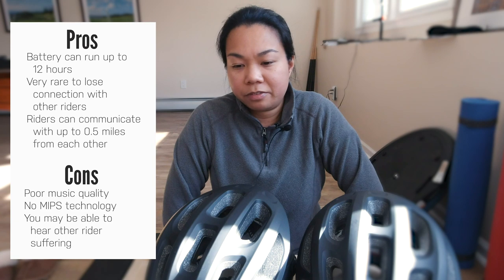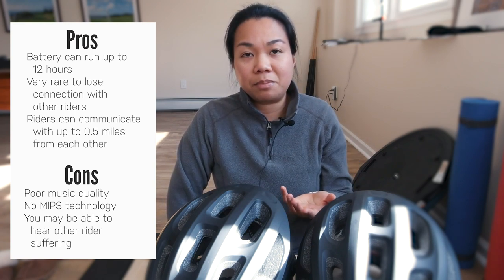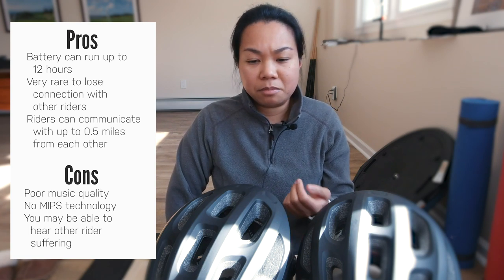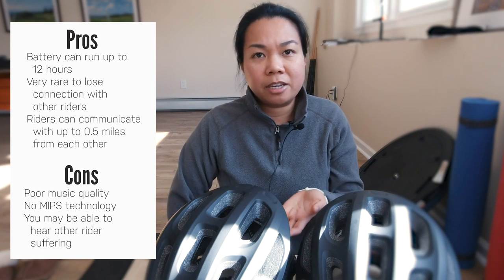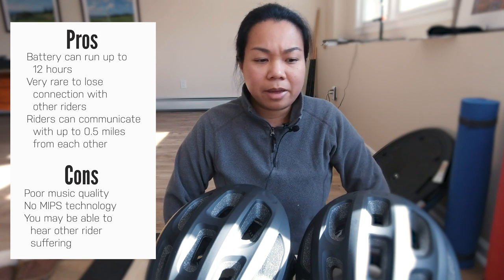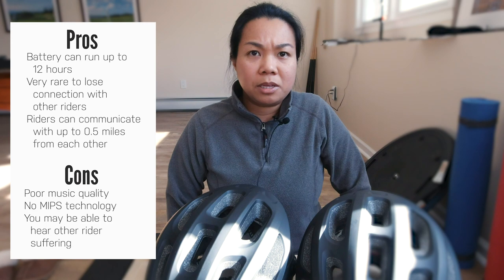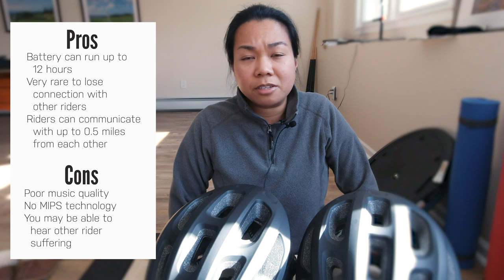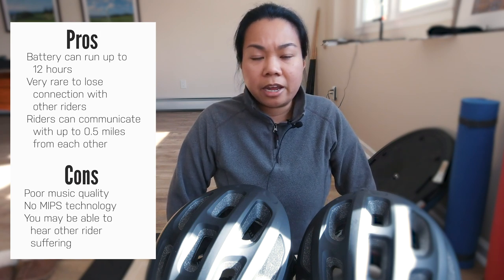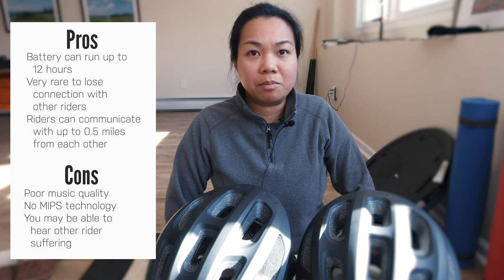If there are advantages to using this helmet, there are also some cons. If you're listening to music, there is no bass. Another con is there is no MIPS technology — MIPS stands for multi-directional impact protection system, which is a newer thing they put on helmets. Some helmets do have it. I believe Senna said they were going to come out with a MIPS version of the bike helmet, but it will be more expensive — going for about $169 versus $129 for the non-MIPS version. So if you're interested in extra safety and protection, research whether the MIPS version is available.